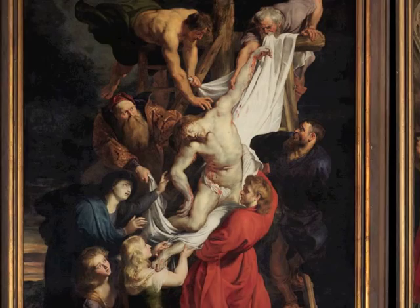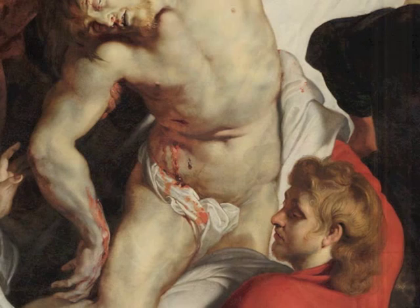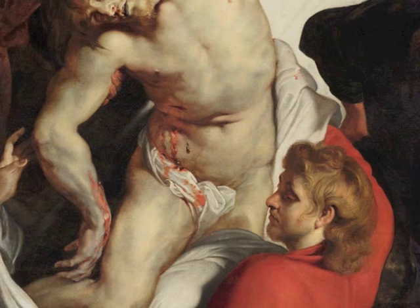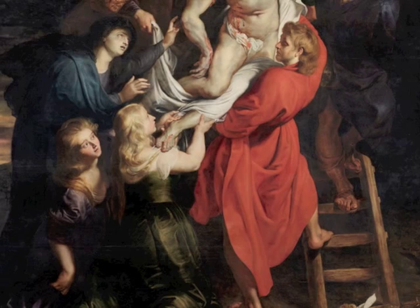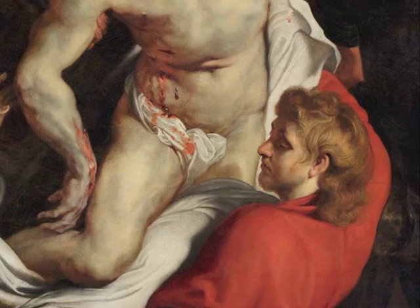The Descent from the Cross is generally regarded as a masterpiece, and if you look at it, you will certainly understand why. The pallor of Jesus' body and the white of his shroud contrast sharply with the dark background. The figures around the body, however, are lit up in bright colors. Somehow Christ seems to weigh almost nothing, and yet John is bracing himself — he will clearly be a powerful support. John is the figure in the bright red garment. Carrying and being carried is the concept here.